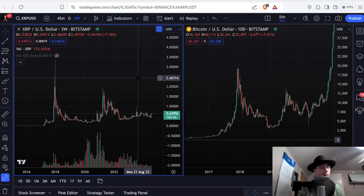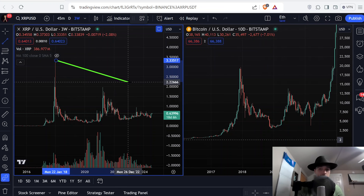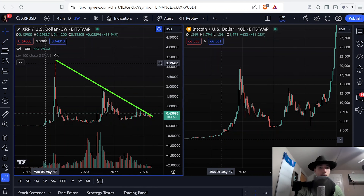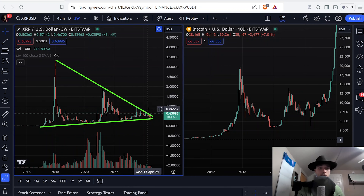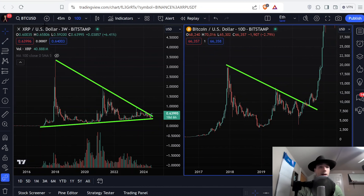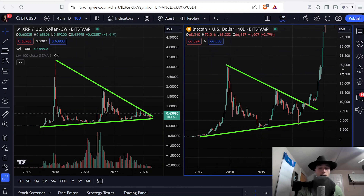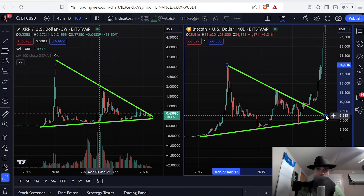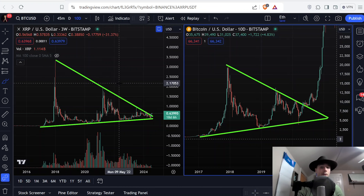We're starting off here with XRP on the three-week candlesticks and what I want to show you is how similar XRP is to Bitcoin. We have XRP over here on the left and you can see this huge triangle pattern that we just barely started to break bullish out of. And then over here on the right we have Bitcoin and you can see the same exact triangle structure. Now what we want to have happen is a very confident breakout of this triangle.